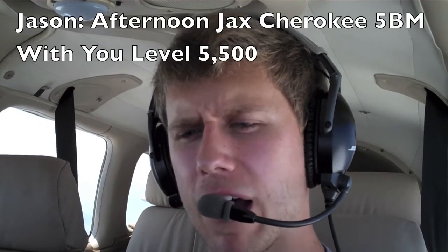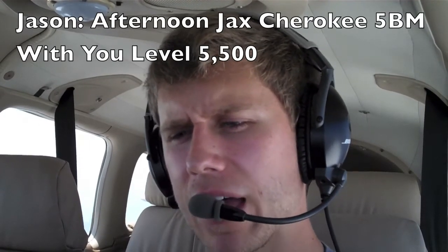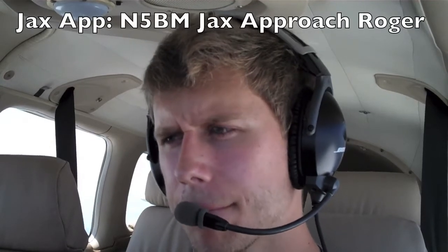Afternoon, Jax — Cherokee 45 Bravo Mike with you, level 5,500. 45 Bravo Mike, Jax approach, roger. That was easy, wasn't it?